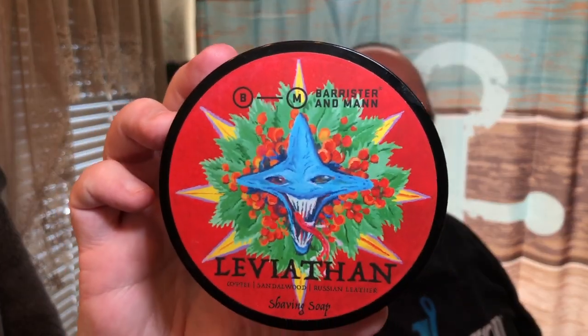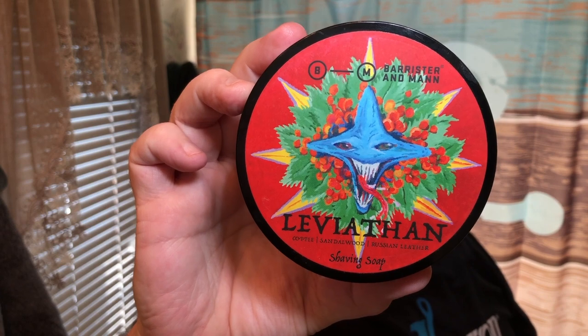The last shave I did was Barrister and Man Reserve Spice, which is a lovely scent. I store my soaps grouped by artisan, so when I was digging out the Reserve Spice I came across the Barrister and Man Leviathan. Now this is a seasonal scent according to most, but for me I don't play the seasonal game.